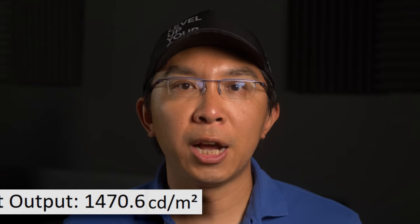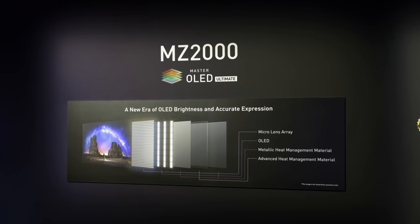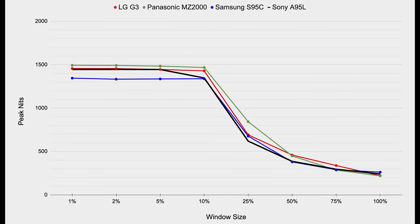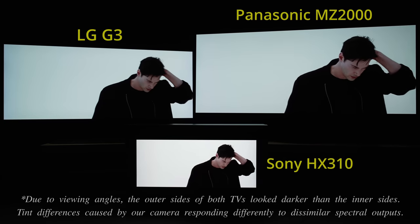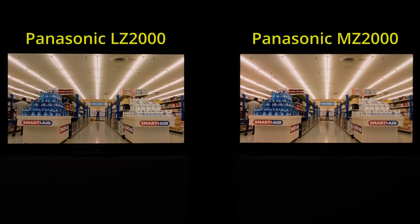For HDR, peak brightness measured 1470 nits on a 10% window after calibration to D65 white point, and 220 nits full field. The combination of MLA OLED panel and more advanced heatsink allowed the Panasonic MZ2000 to reach higher brightness — up to 25% window size — than 2023 flagship OLED televisions from LG Electronics, Samsung Electronics, and Sony. That said, because of how our eyes perceive brightness in a logarithmic manner and the different tone mapping philosophies adopted by different TV brands, the MZ2000 did not necessarily look brighter than the LG G3 and Samsung S95C all of the time.